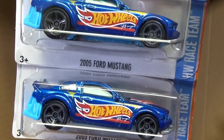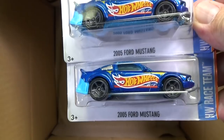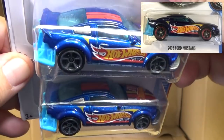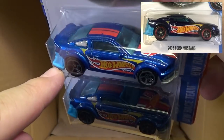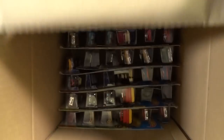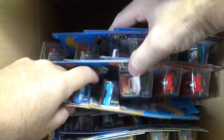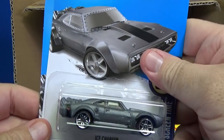Here you have the 2005 Ford Mustang — two samples — and unfortunately this is the Super Treasure Hunt of the case, so even harder to find than regular treasure hunts. Super Treasure Hunts are much harder to find. If you find the Superized version, it's very similar but has rubber tires and the special paint is a little bit darker.